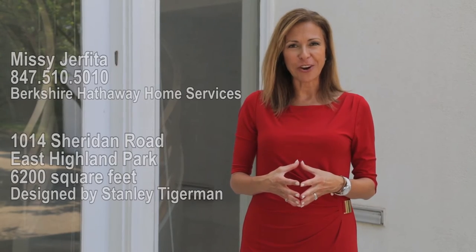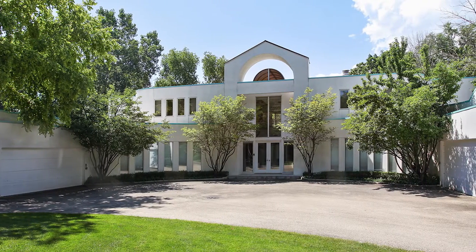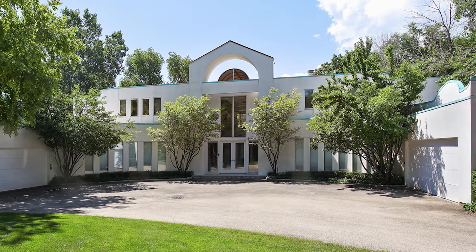Hi, it's Missy Girafito with Berkshire Hathaway. I wanted to show you this magical retreat. It is walking distance to Rosewood Beach, Ravinia Music Festival, and it's truly one-of-a-kind. Let's go take a look.